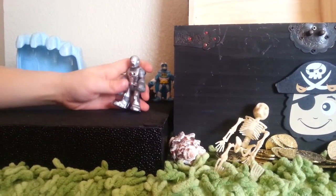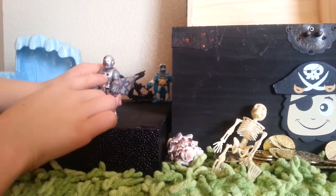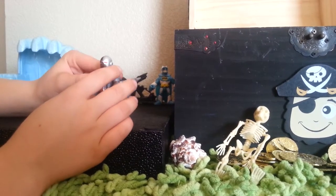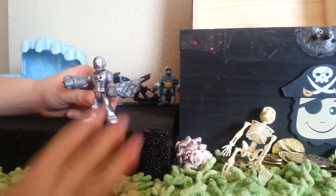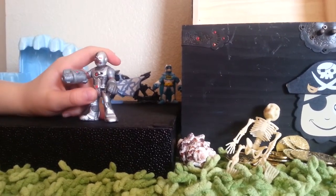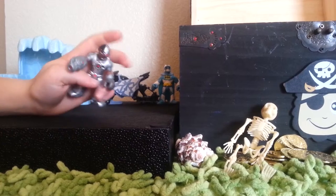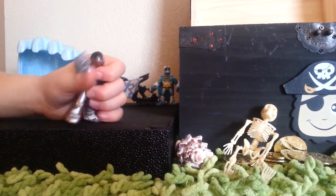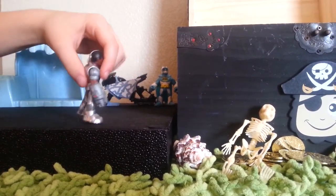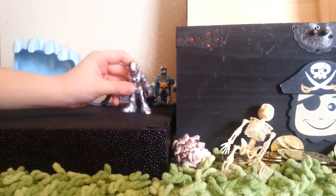This is Cyborg. He has this nice detail — you can see it right there — and his gadget thing, and he has this red thing. He's half robot, half human. He's from Teen Titans on Cartoon Network. He has this cool shooting thing that can turn into things. He's a really cool awesome figurine.